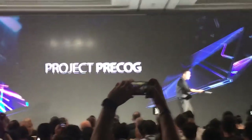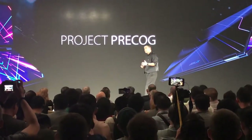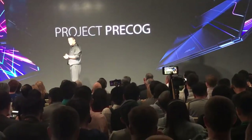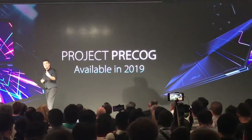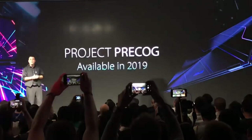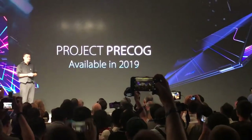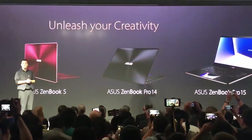For Project Pre-COG, we're still in development. It's not something that's finished yet — we're being quite bold to show it here for the first time. We plan to have Project Pre-COG ready for sale sometime in 2019. We want to make it real, not vaporware. Ladies and gentlemen, this is the ASUS Innovations for Computex 2020.